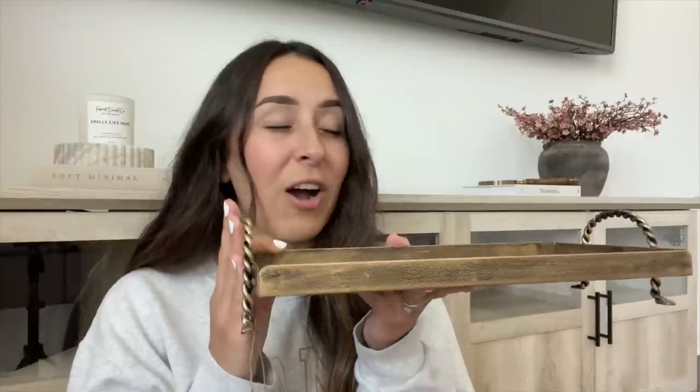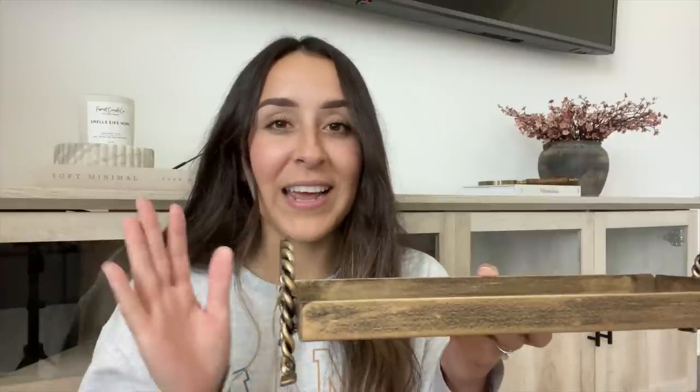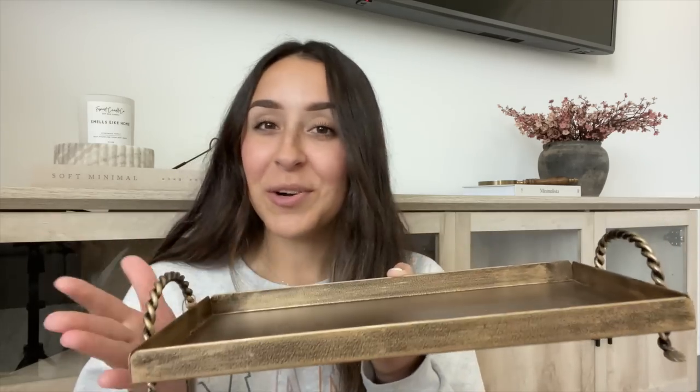Also from Home Goods, I picked up this beautiful brass tray. I had actually seen it in my shop-with-me and right after I posted I thought, 'I should have picked that up!' So I immediately went back hoping they still had it — and they did. I love the handles; it's just very different. I can see it styled on a coffee table, ottoman, or bed. It was only $12.99, and I had a $10 gift card left, so I only paid $3. Such a great deal!